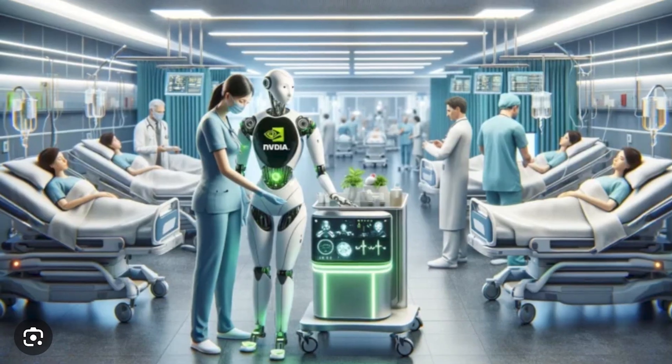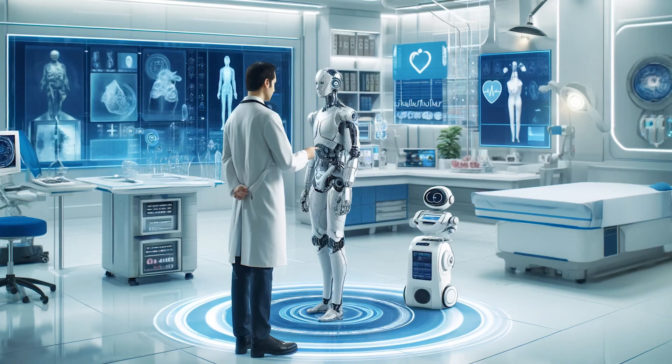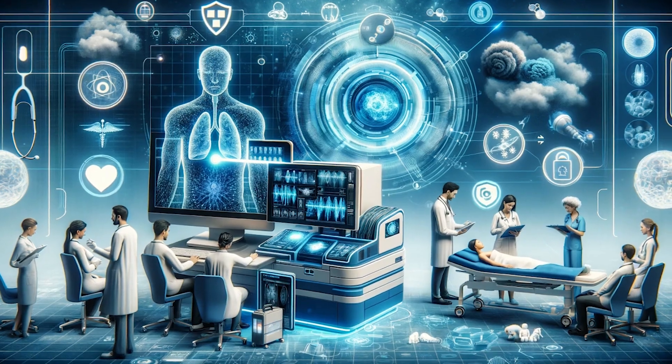This isn't just a pilot — it's a live case study in how AI and robotics are becoming part of real-world medicine. Hospitals under strain from labor shortages and aging populations now have a new kind of team member, one that doesn't sleep, tire, or forget. And thanks to NVIDIA's AI hardware, it performs with efficiency and reliability.